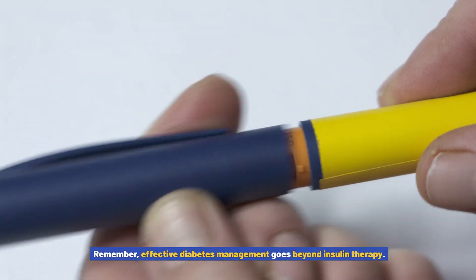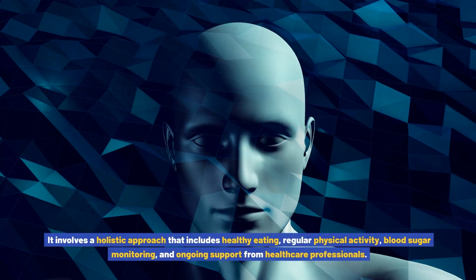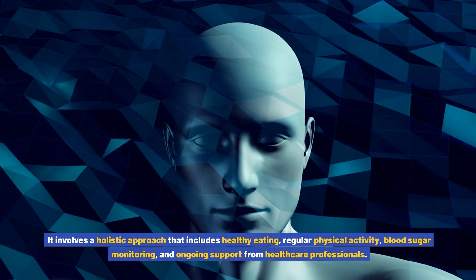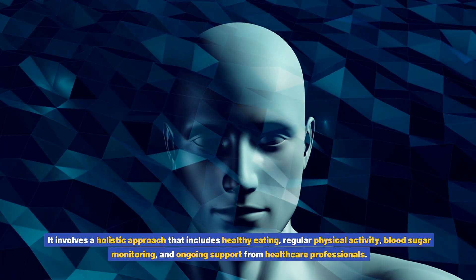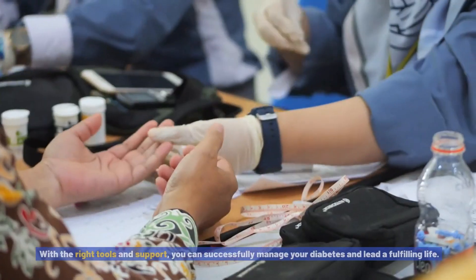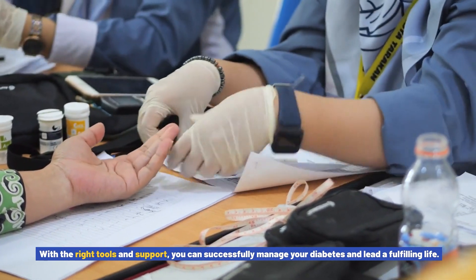Remember, effective diabetes management goes beyond insulin therapy. It involves a holistic approach that includes healthy eating, regular physical activity, blood sugar monitoring, and ongoing support from healthcare professionals. With the right tools and support, you can successfully manage your diabetes and lead a fulfilling life.